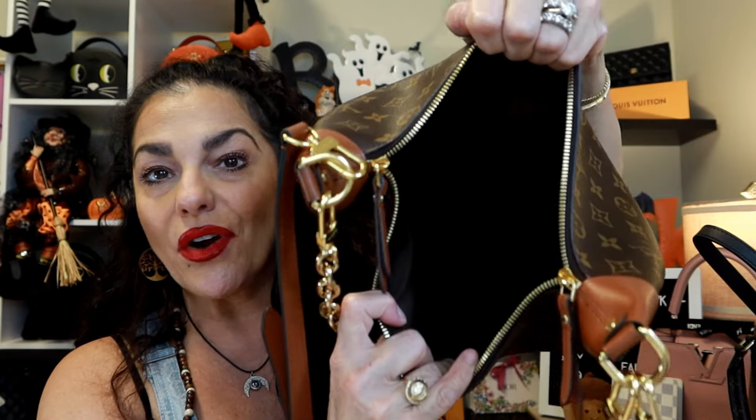I thought this would be a great opportunity to just talk to you guys — so much has been going on. I don't have an organizer in this bag nor do I plan to get one. It's just a dark hole, but most of my things are in pouches anyway so I think it's going to be fine. I don't really carry pens in my bags unless I use my Coach little pencil holder.